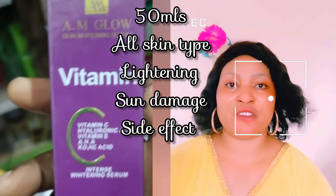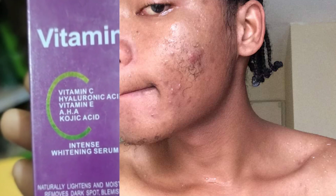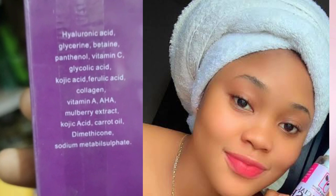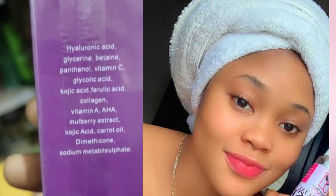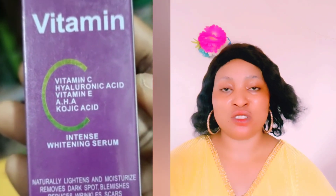Do you want to achieve a clear, glowing looking skin? Are you looking for a vitamin C serum that you can try to glow and to lighten your skin? Then this video is for you. I want to reveal to you AM Glow Intense Lightening Serum — the benefits, the side effects, and the person expected to use this serum for a super glowing, even-toned skin.